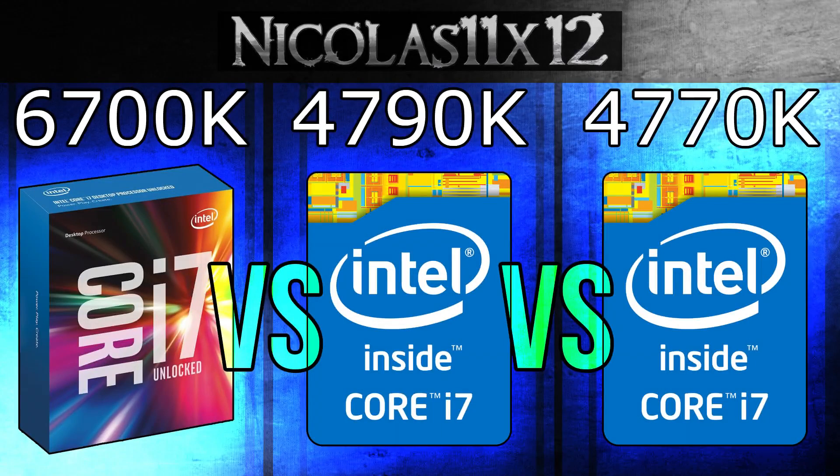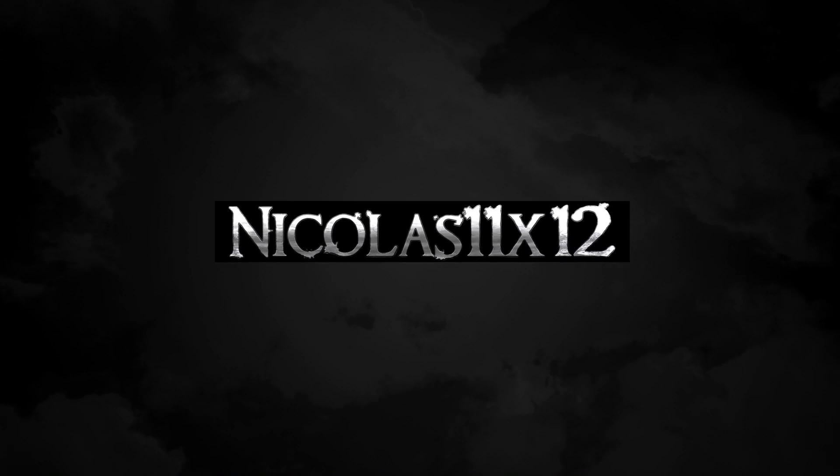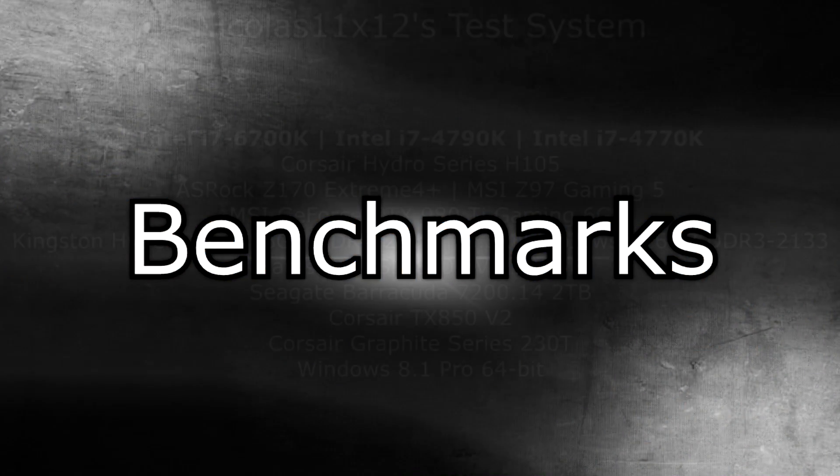Welcome to the Niklas 11x12 technology. In this video I'm comparing the Intel i7 6700K Skylake processor with the i7 4790K and 4770K CPUs. I believe this is going to be a quite interesting comparison to many of us, since we want to know how much these mainstream i7 CPUs actually improved over the years. All three processors here aren't exactly cheap, but they perform really well. But how much of a performance difference can we expect, and is it worth it to upgrade? The benchmarks will tell us.